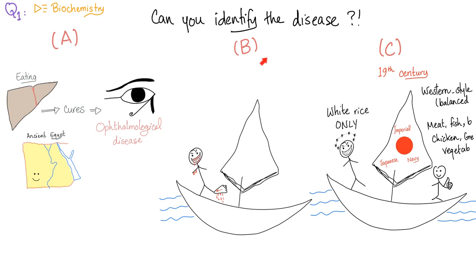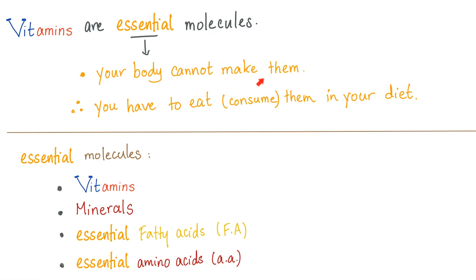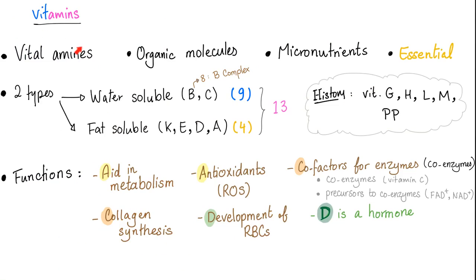Vitamins are essential, which means your body cannot make them, therefore you have to eat them. They function as cofactors for enzymes — especially vitamin K, which is a cofactor for gamma glutamyl carboxylase in the gamma carboxylation process in the liver, activating the prothrombin group, including factors 2, 7, 9, and 10, protein C, protein S, and protein Z.